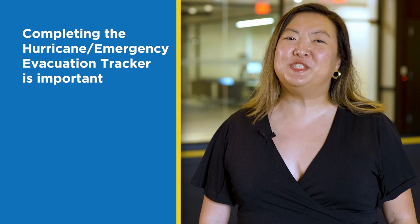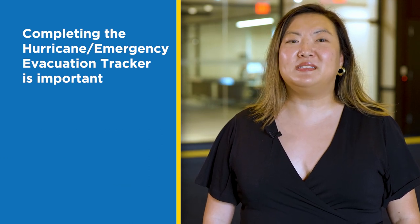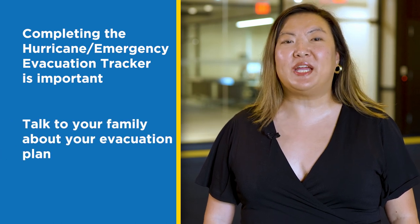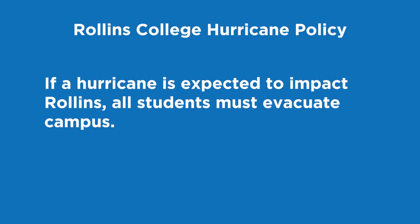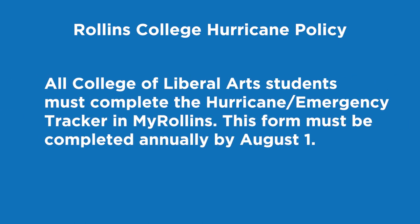Completing the hurricane and emergency evacuation tracker is important. For weather-related events, specifically hurricanes, talk to your family and come up with your campus evacuation plan. Here's what you need to know about the college's hurricane policy. If a hurricane is expected to impact Rollins, all students must evacuate campus. All College of Liberal Arts students must complete their hurricane and emergency tracker in My Rollins.